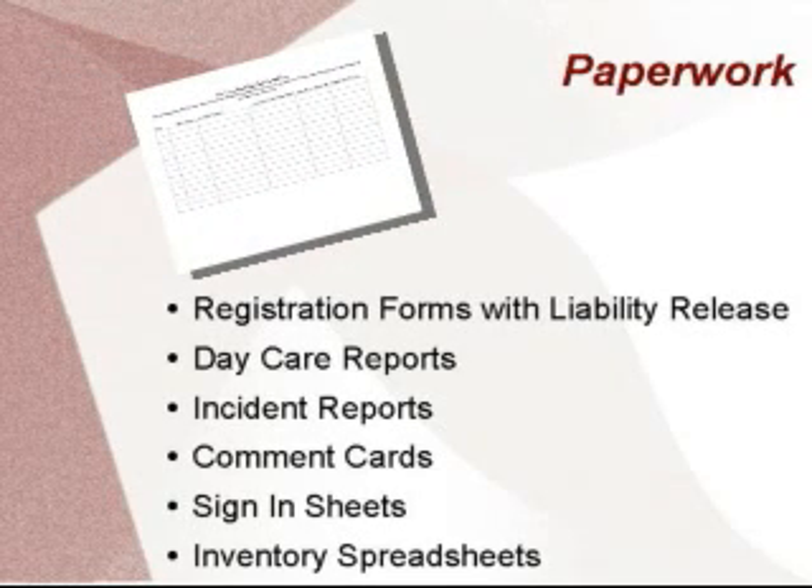Sign-in sheets are a good idea no matter how many dogs you are supervising. It gives you a good sense of organization and enables the owner to sign in and out each day. At the top of my sign-in and out sheets, I have another liability release. It is also another way of posting upcoming events.